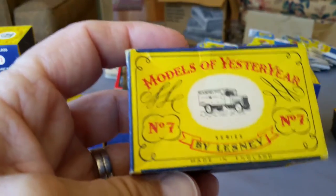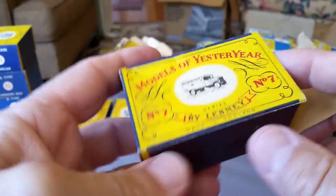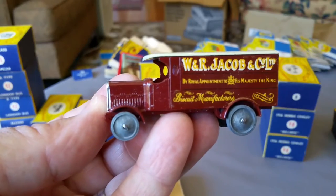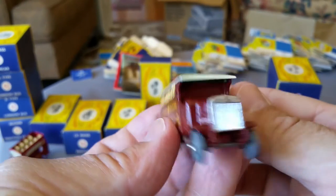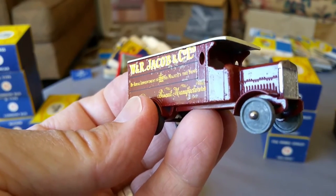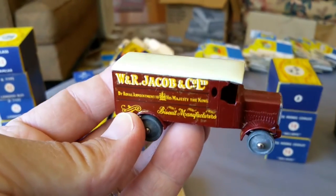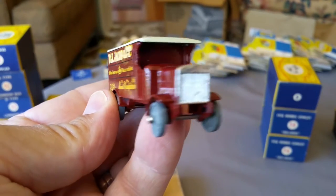Number seven — the 1914 one-ton Leyland Van. Look at that, that's cool. This one was made from around 1957 to 1961, about four years. Just about the same age as me — back from the 50s.